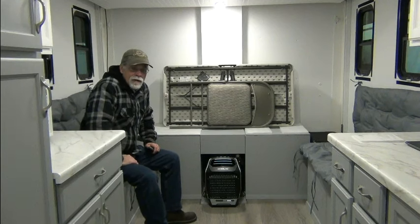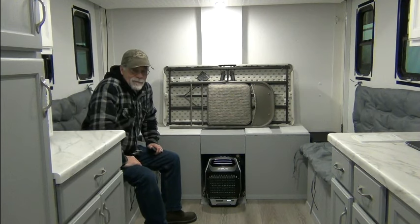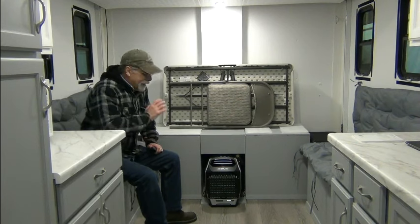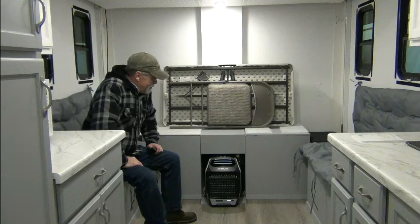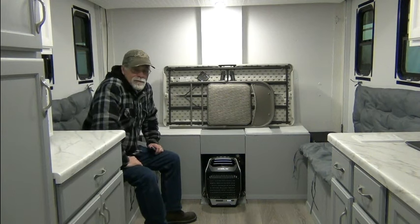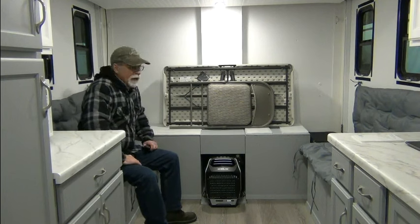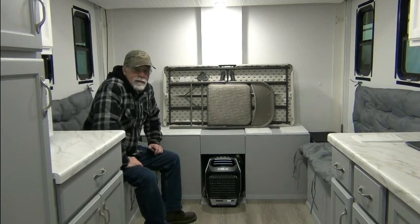In today's video, as you can tell I'm all bundled up, we're going to be highlighting the heating aspect. This is early March. Later in the year, we will show you the air conditioning aspect. We don't get a lot of really cold days here — this is probably one of the coldest ones we've had in a while. We've actually had snow predicted. The overnight low was 31 degrees.